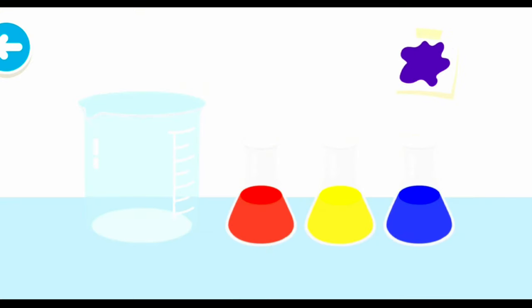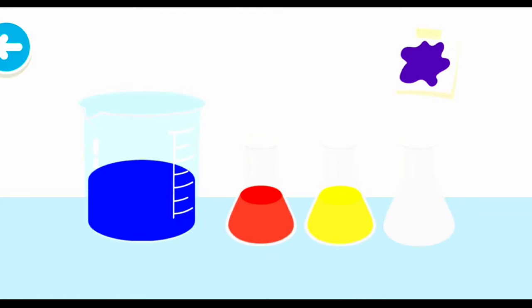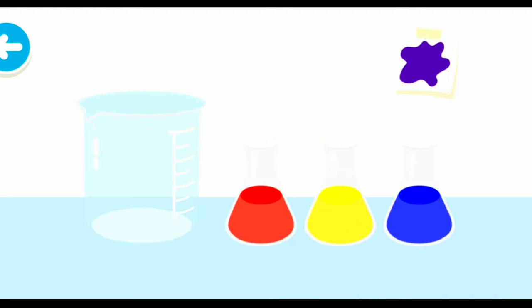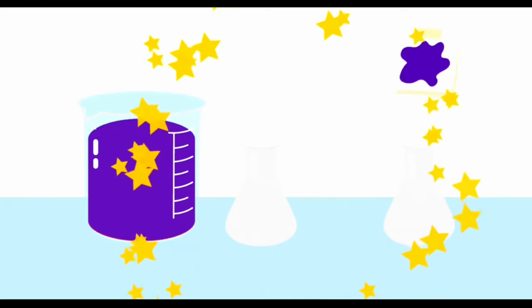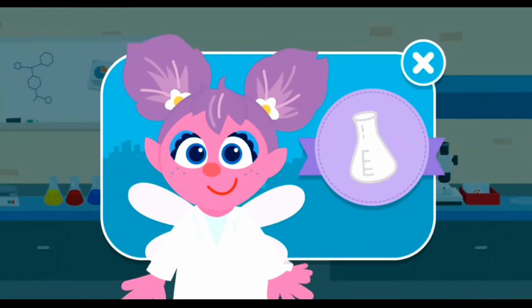Scientists investigate to learn new things! Let's investigate which two colors to mix to make the color purple. That's green — let's try again to make the color purple! Nice color mixing! You did it! Now you're a junior scientist!